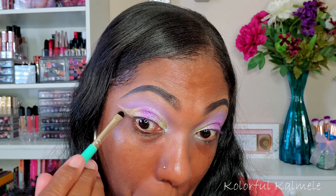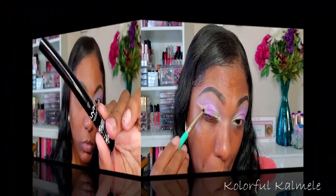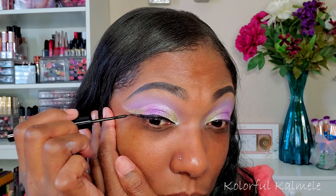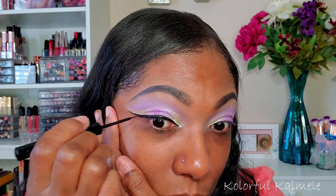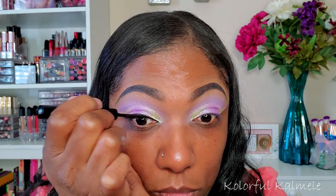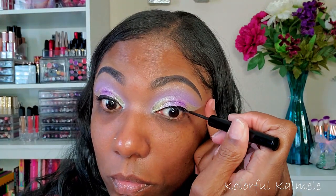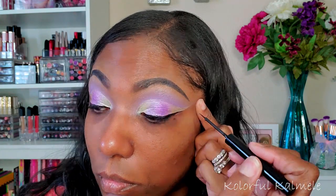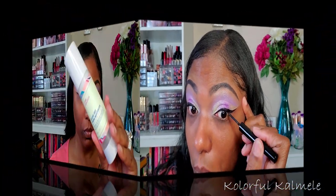To create a little depth for this look since it is so light, I'm going in with my NYX liquid eyeliner and just creating a nice swoop type wing that's the same shape as this eye look. I thought about doing a colored eyeliner but I didn't want to take away from the pastel shades in this palette.